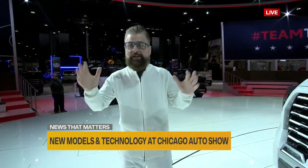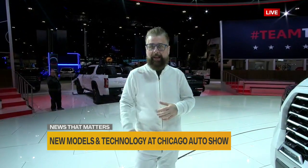It is unseasonably 40 degrees in Chicago, where it's normally about zero with wind chill factor, so I'm very happy to be here. The Chicago Auto Show is kicking off the auto show season. Let me show you a few of the things that are going on here.